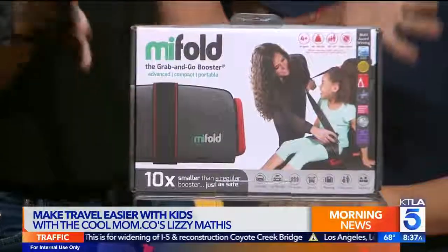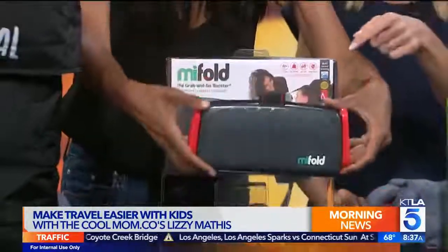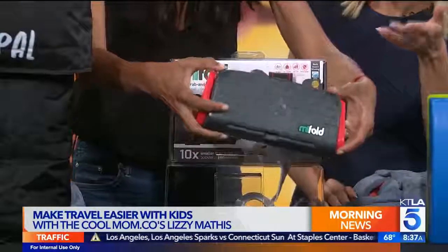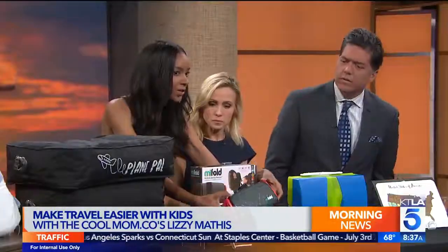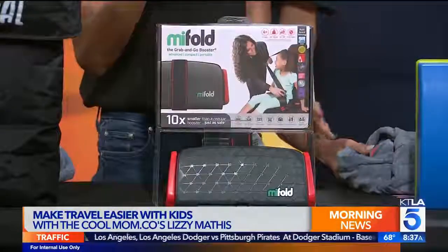This is the MyFold, which is basically a grab-and-go booster seat. Look how small this thing is - it's easy to travel with. If you're renting a car, if you're in an airplane, or if you just want to have a car seat with you, it's also great for carpooling. It's so compact and amazing.